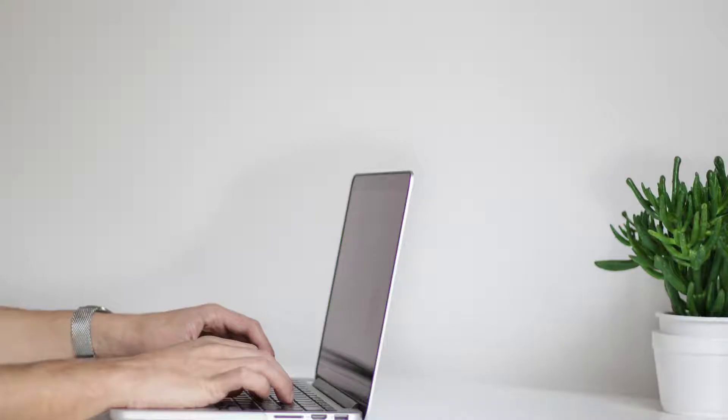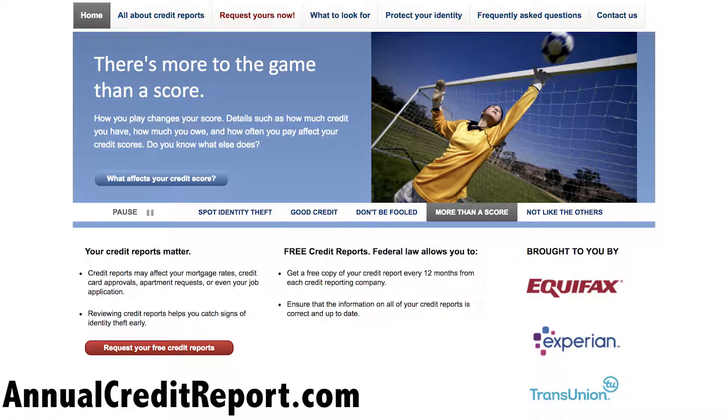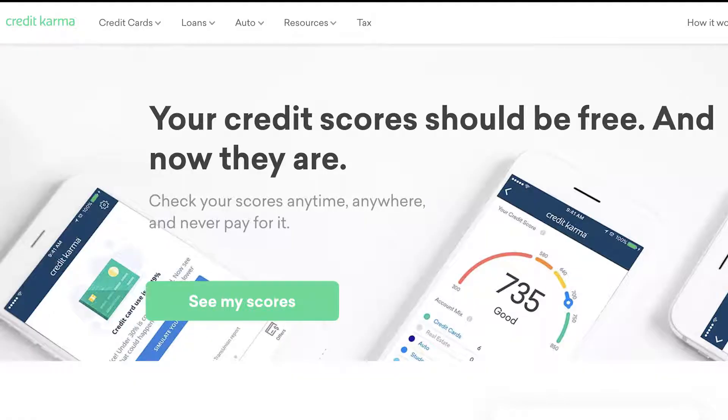There are two sites in particular where you can start this process. The first is annualcreditreport.com, where you can obtain official copies of your credit reports for free once each year. Additionally, the popular site and app Credit Karma is also a great resource for keeping tabs on your credit and understanding how to raise your scores.